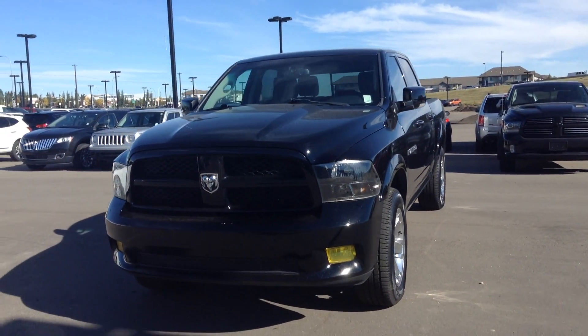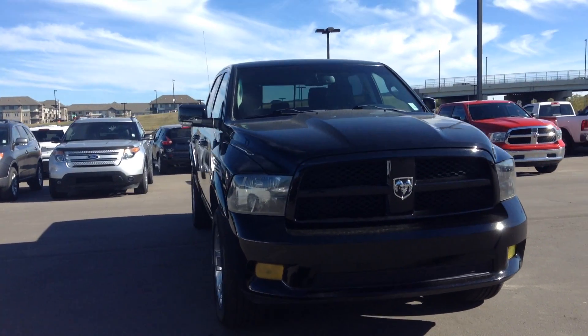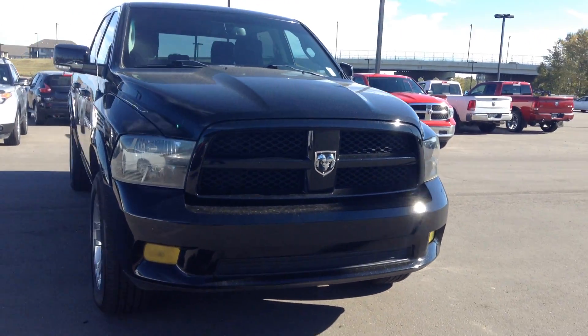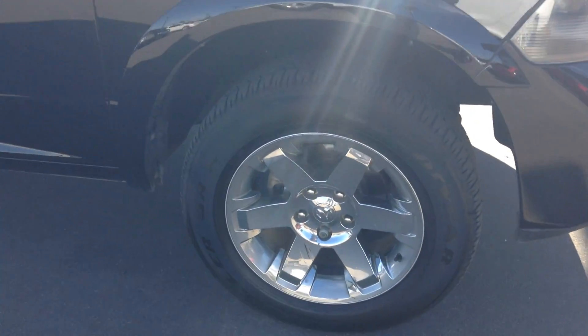Hi, it's Rami here from Evercity Hyundai. Here we have a nice 2012 Dodge Ram 1500 Sport. You have your fog lights in the front. We're going to start with a walk around the vehicle — no visible damage, tires and rims in pretty good shape.